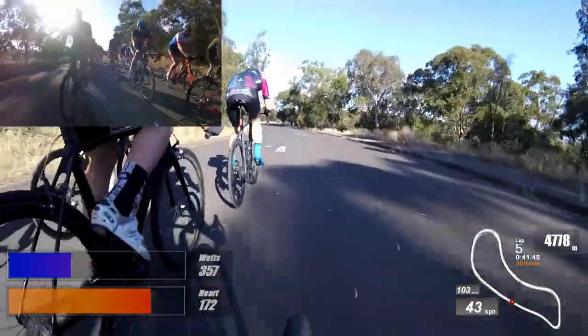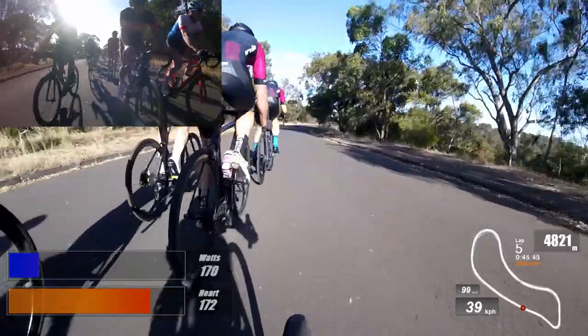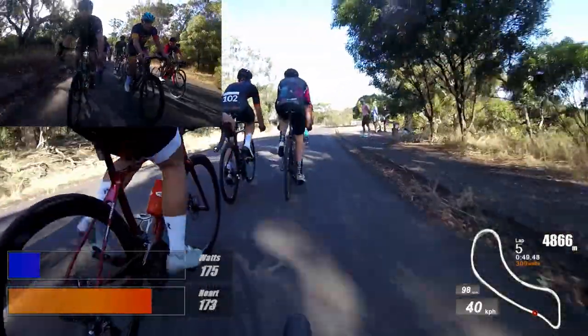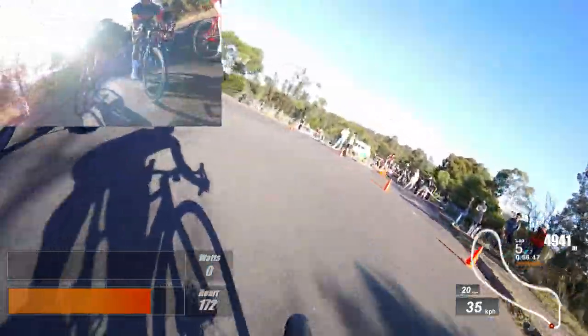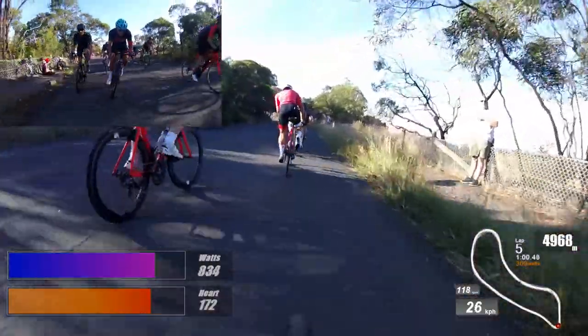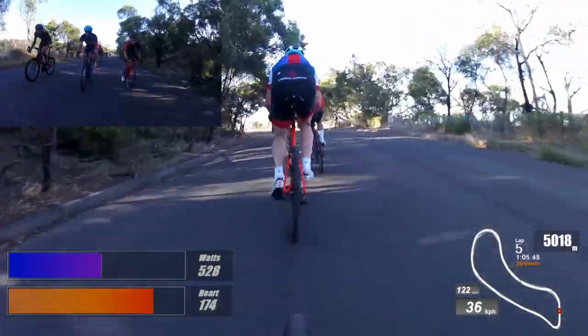As we come down to the bottom corner — probably the most technical part of the course — there are some cones on the right-hand side. It's a neutral zone, so you don't do any overtaking there and it just keeps everyone safe. Really tight hairpin: you've got to scrub off a lot of speed and then bang straight up to 800 watts, just so you don't drop the wheel in front.